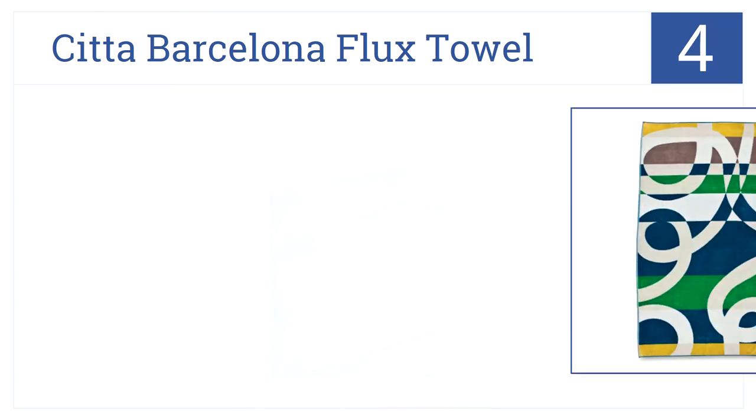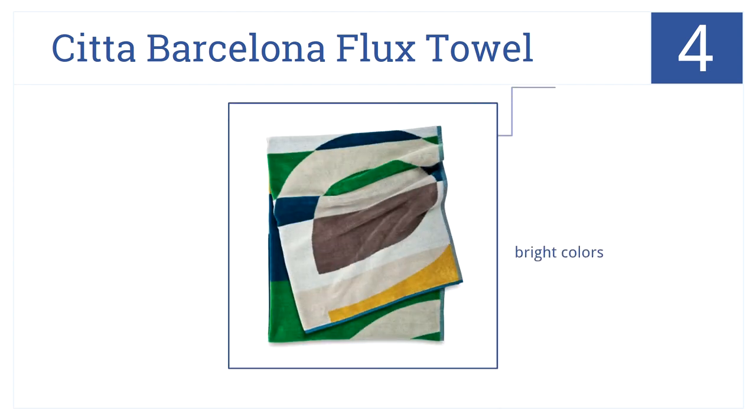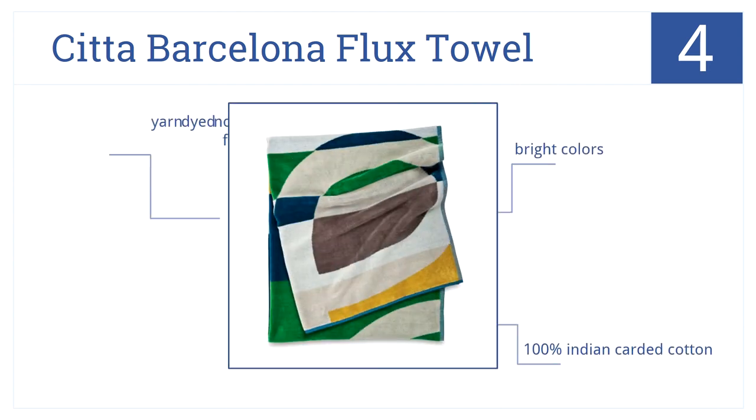Nearing the top of our list at number four, the Sitter Barcelona Flux Towel is made of 100% cotton terry and is oversized to comfortably fit you and all of your friends. It's made from 100% Indian carded cotton and comes in bright colors that are yarn dyed, not printed, for luxury.